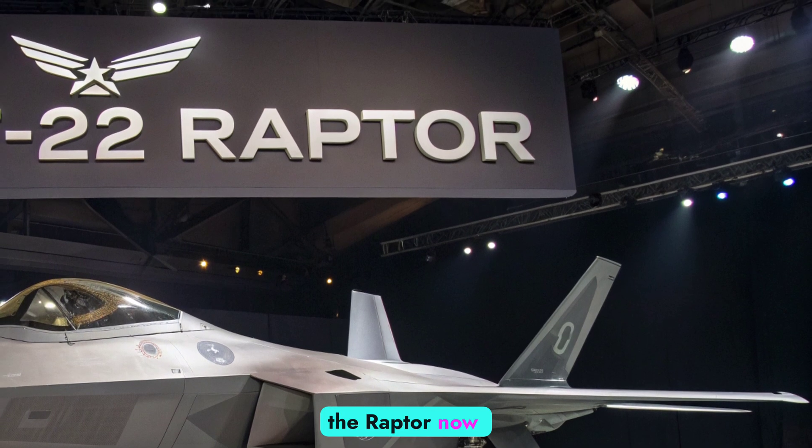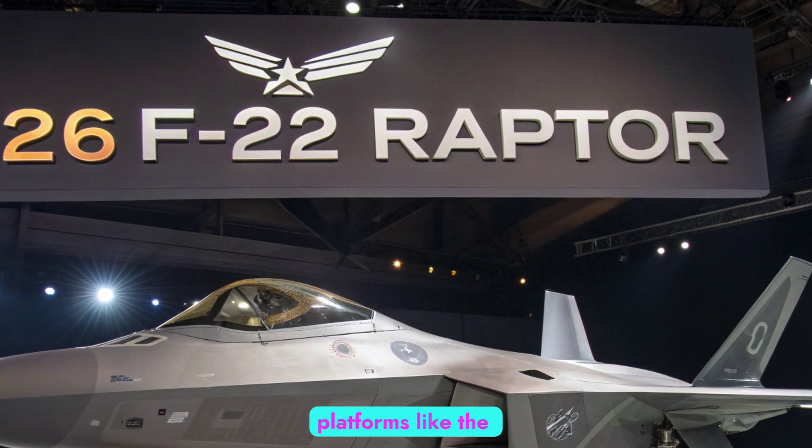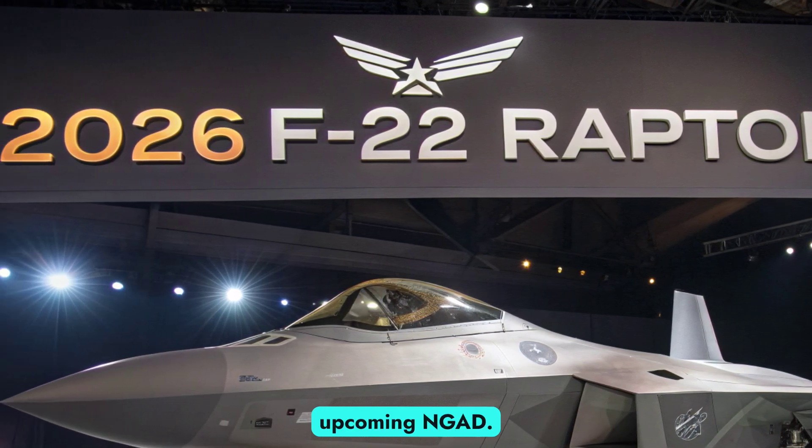Despite being over two decades old in design, the Raptor now boasts a cockpit environment comparable to cutting-edge platforms like the F-35 and the upcoming NGAD.